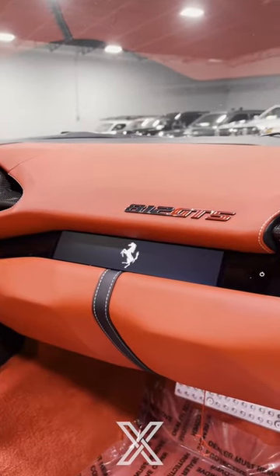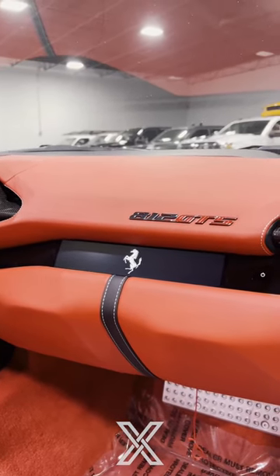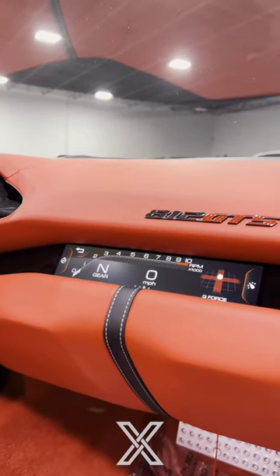The 812 GTS also has a passenger screen, which is a really cool display on the passenger side of the car. The passenger display will show your speed, the gear, and also the tachometer, which is really cool.